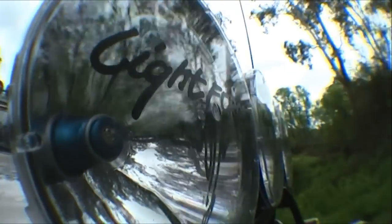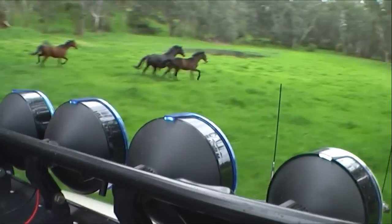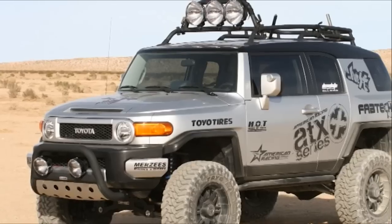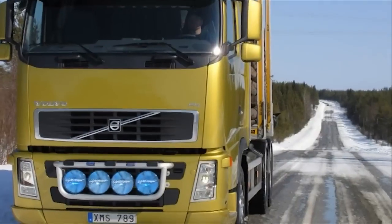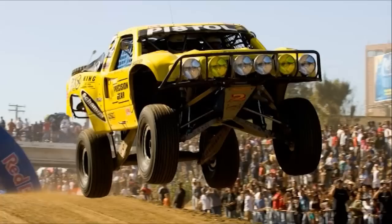At Lightforce, evolution is in our blood. Every Lightforce product is designed, engineered and tested to outperform your expectations. That's why you will see Lightforce lights in every corner of the world, on all types of vehicles and used to the extreme in numerous types of motorsports.